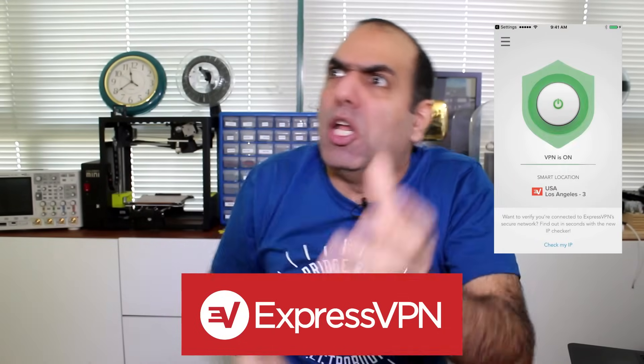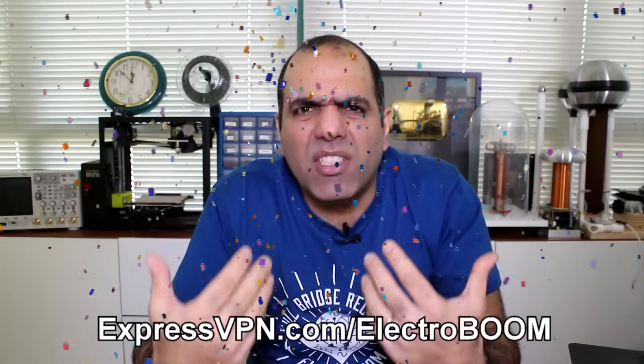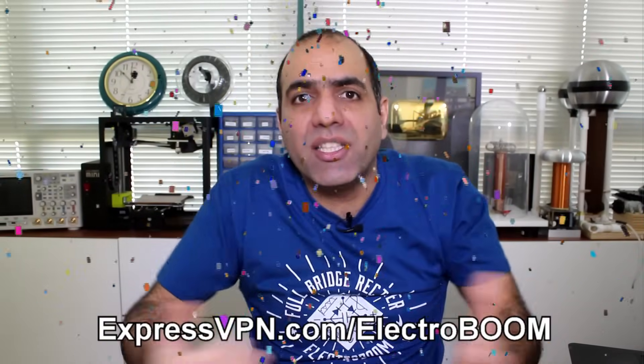This video is sponsored by ExpressVPN. Not only does it greatly secure your internet experience against all sorts of threats, it allows you to access websites and content that are blocked in your country. I traveled to China back in March 2018 and was cut off from YouTube and social media. I installed ExpressVPN on my phone and laptop, turned it on, and looped around the filters imposed by the government. Follow this link, get three months free on a one-year package for less than $7 a month.